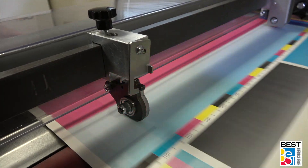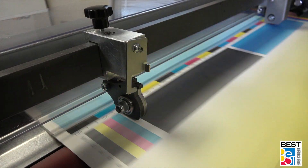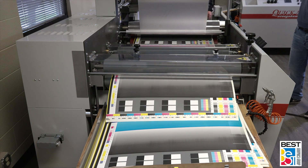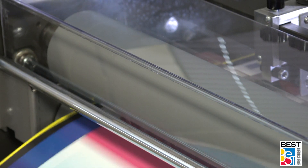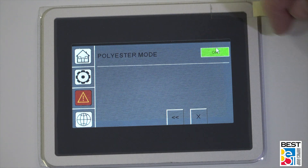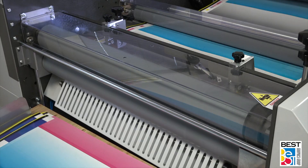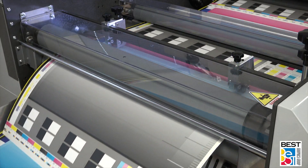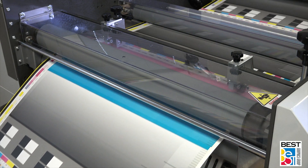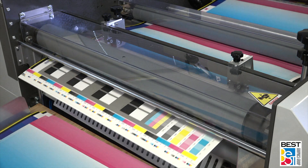Coming from the robust laminating section, the web moves through the adjustable decurler to the bursting rollers for separation. The Kwik 76 comes standard with burst separation. Within the touchscreen is also an enhanced capability, the polyester mode. The burst rollers on the Kwik 76 are two different diameters, and the polyester mode enables the larger second burst roller to pop the polyester film with added strength.